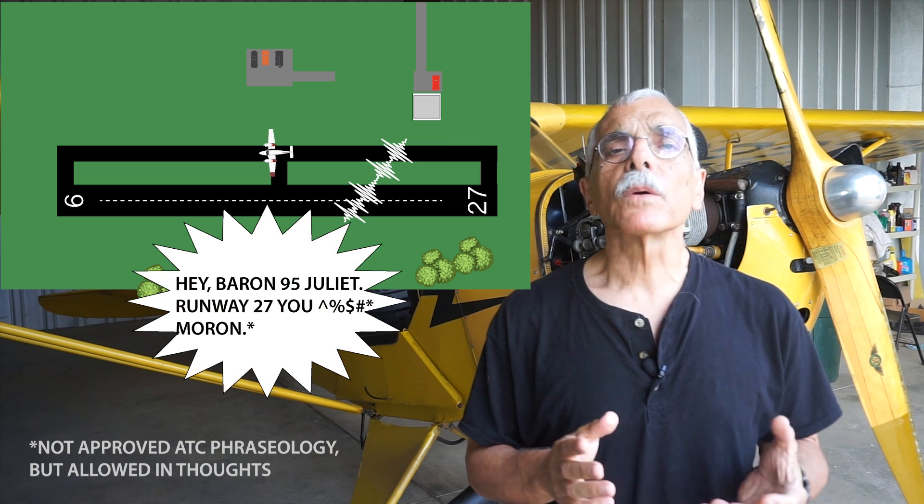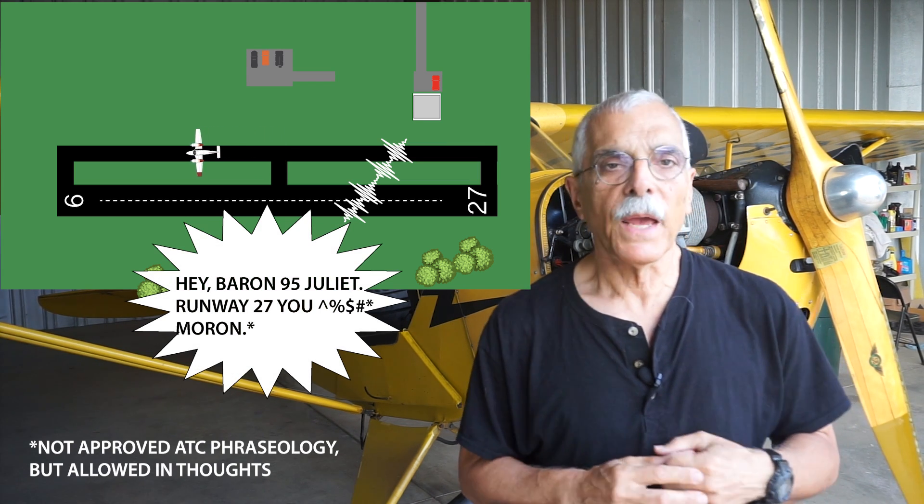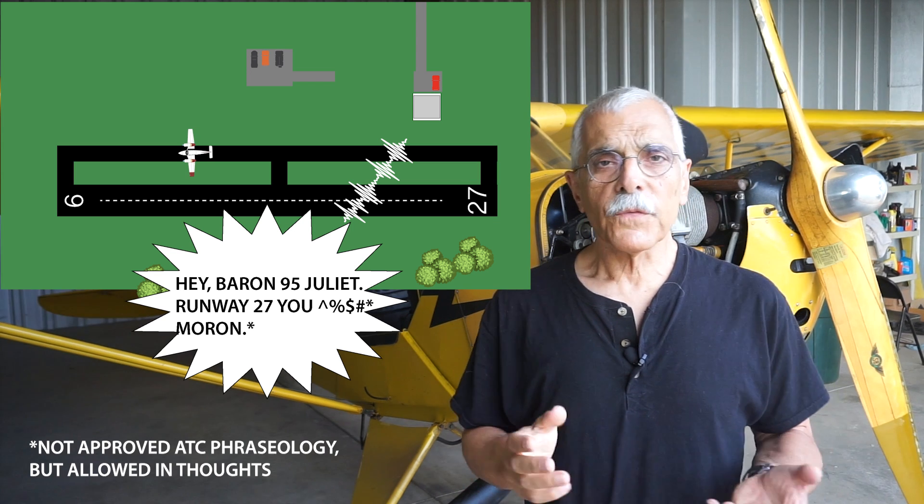So, to the pop quiz question: what does a control tower do? How would you answer? The answer is it keeps airplanes from tangling on the runway, and also sequences them in the air so they won't tangle on the runway. And that's pretty much it. Other than yelling at you if you taxi the wrong way or cross a runway you're not supposed to — all of which, right, keeps you from tangling on the runway.